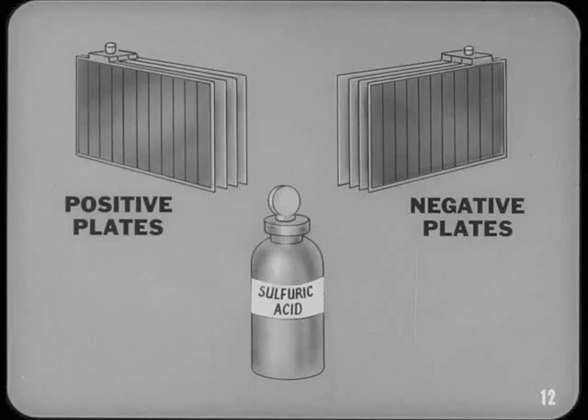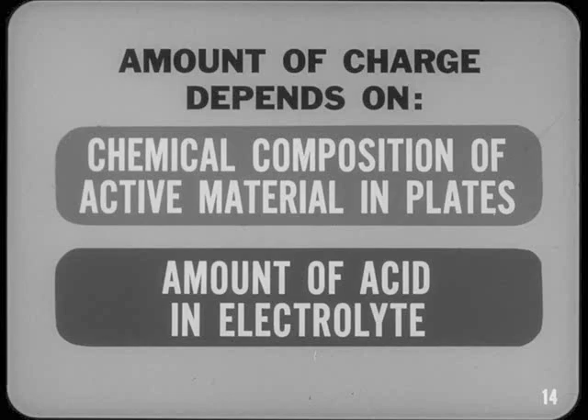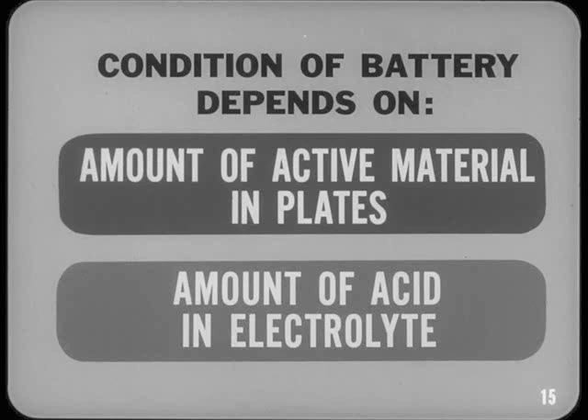A storage battery has positive plates containing one kind of active material and negative plates containing a different kind of active material. The third active ingredient is the sulfuric acid in the battery fluid, or electrolyte as it's commonly called. Electrical energy is produced by the chemical reaction between the active materials in the plates and the sulfuric acid in the electrolyte. The amount of charge in a battery depends on the chemical composition of the active material in the plates and the amount of sulfuric acid in the electrolyte.